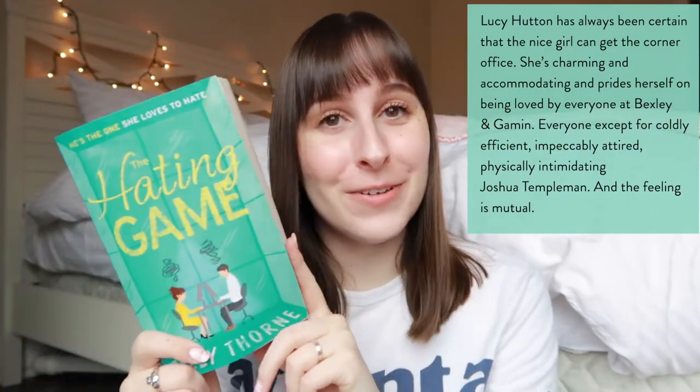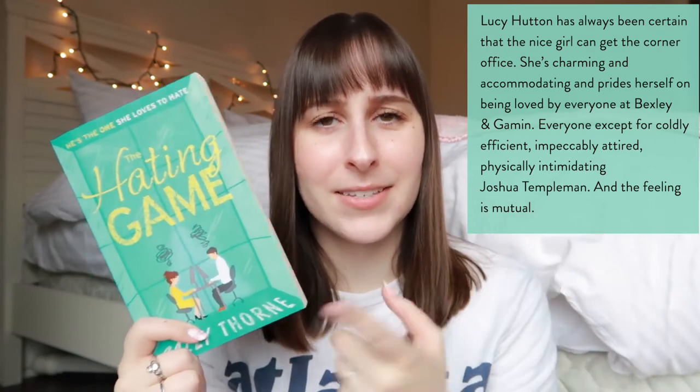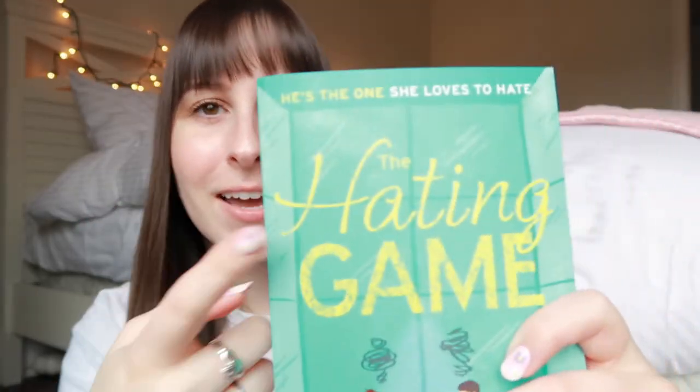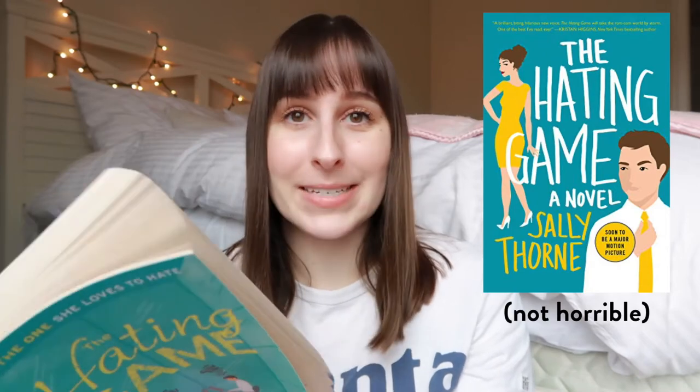The Hating Game — I almost said by Sally Rooney, it's not by Sally Rooney, it's by Sally Thorne. I have already read this on my ebook and I saw this cover and thought it was cuter, so I wanted to get it — and I have already reread it since buying it, so it was worth the purchase. I don't really love the speckly texture on the title and the author's name; I don't really understand the purpose of that or how it goes with the theme of the book. But overall, very cute. I will show the US cover so you can have a side by side.